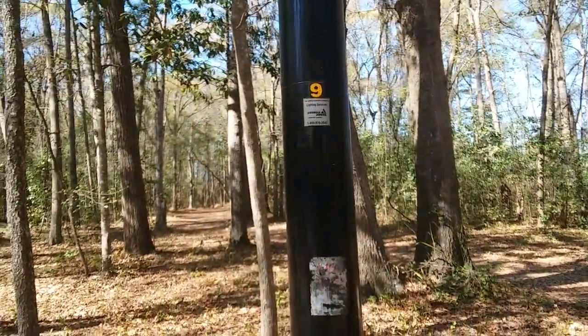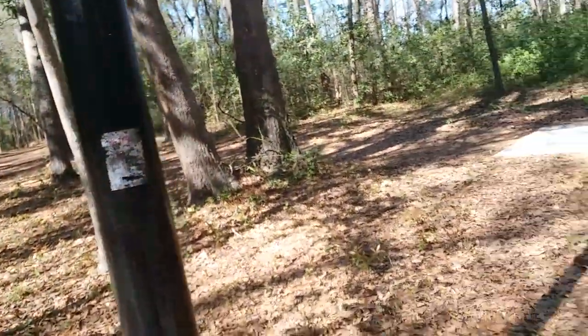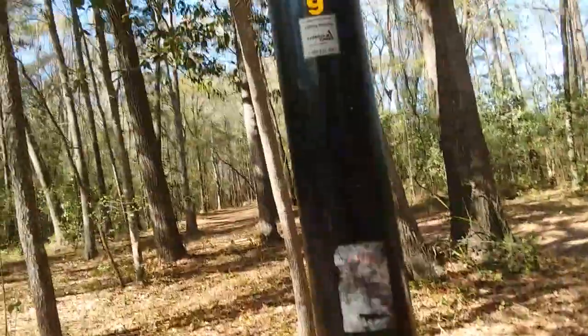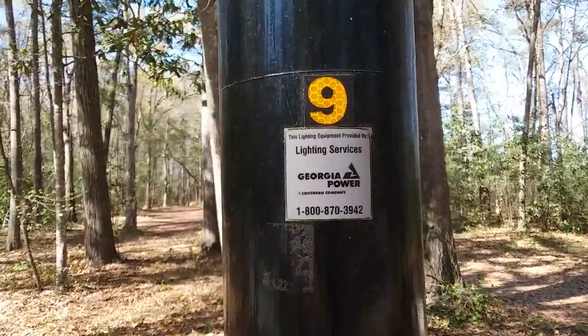It is March 5th, 2023 at the Savannah, Georgia Armstrong University campus. This is light post number nine.